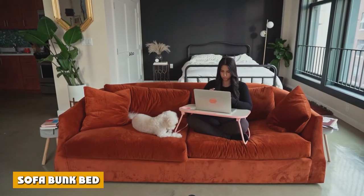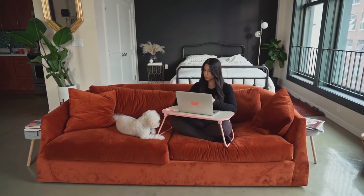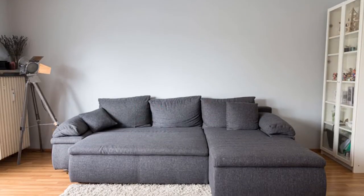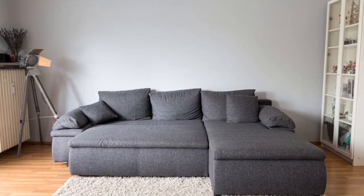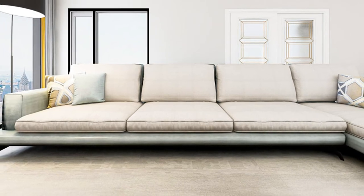Sofa bunk bed. A sofa bunk bed is a hybrid type of sofa bed. While the typical sofa bed transforms into a sleeping mattress or bed, a sofa bunk bed transforms into a bunk-style sleeping arrangement. It's a modern marvel, and it would even be fair to say that it's a bit of an engineering feat.